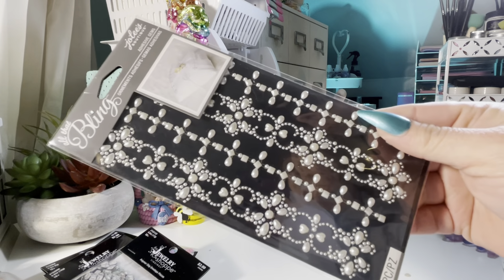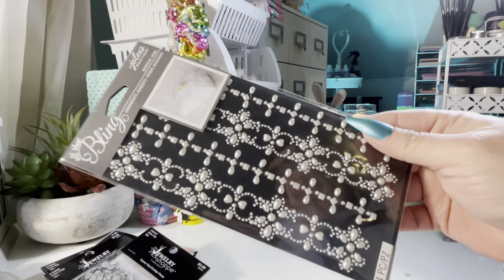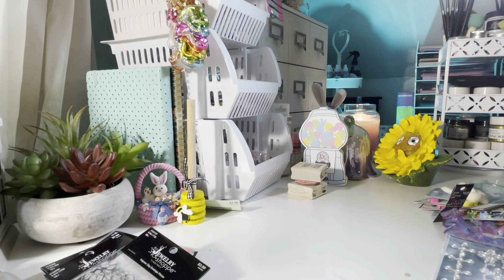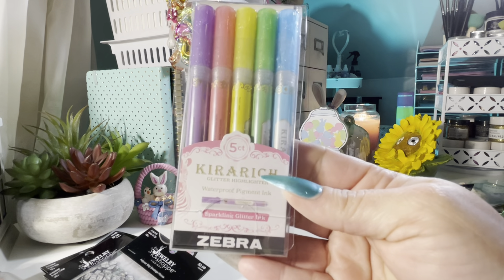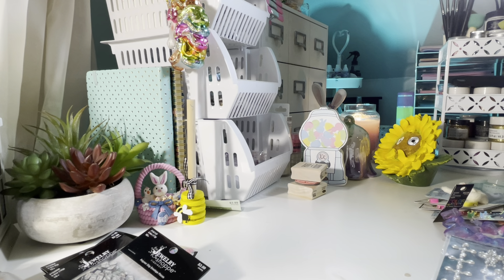I got the Jolie's bling — I actually have something in mind for those. And then these are just glittered highlighters. Those are really pretty. And that's all I got from Joann's.